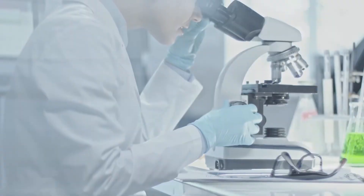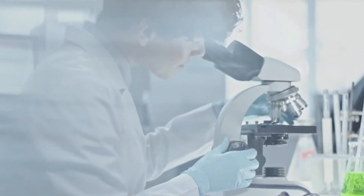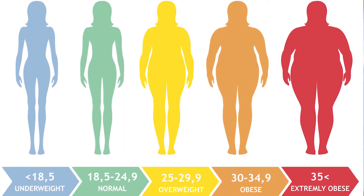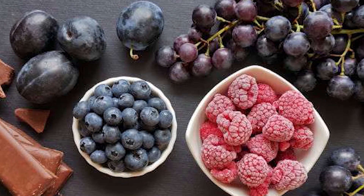In this struggle against obesity, fruits and vegetables are considered the most effective tools, not just because of the fiber content, but also due to the large amounts of polyphenols. One study exploring the connection between polyphenol intake and BMI found a definite link between higher intake of flavonoids and a lower BMI and waist circumference, further establishing polyphenols as effective means of curbing obesity.